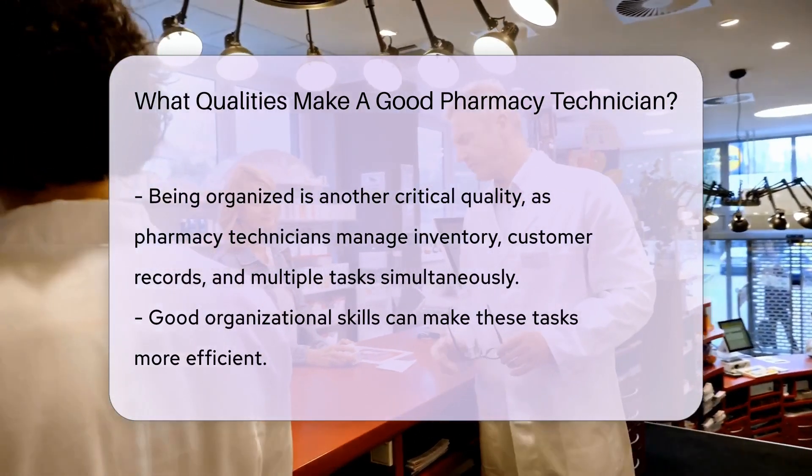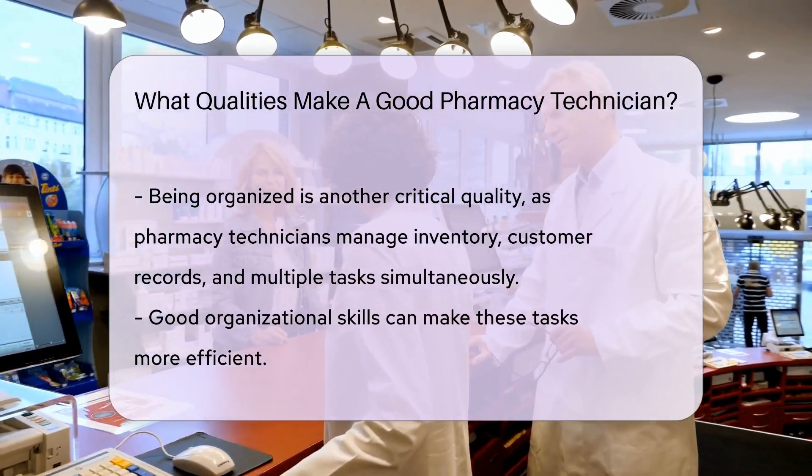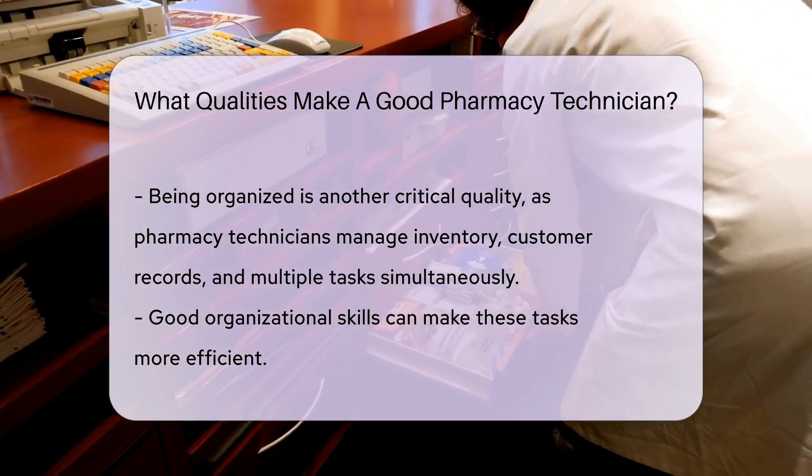Being organized is another crucial quality. Pharmacy technicians need to keep track of inventory, manage customer records, and juggle multiple tasks at once. Good organizational skills can make these tasks much easier and more efficient.